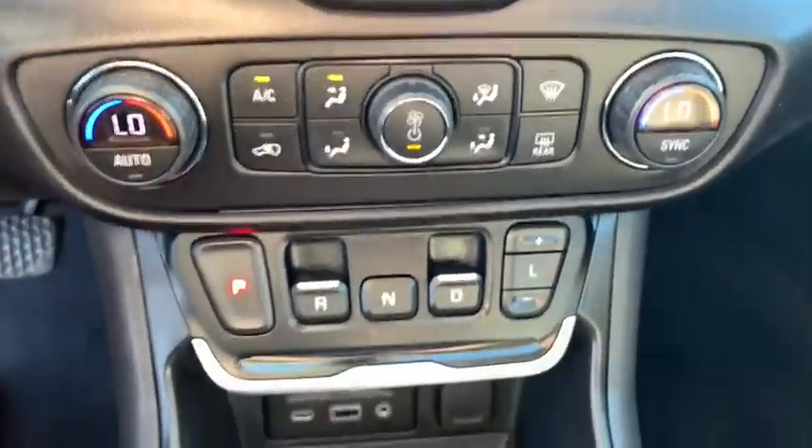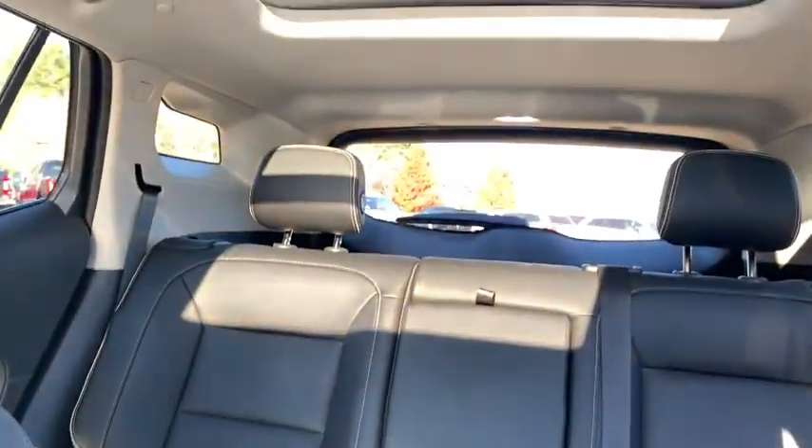Bluetooth, dual airbags, power steering, four-wheel disc brakes, cruise control, aluminum wheels, universal garage door opener, and security system.